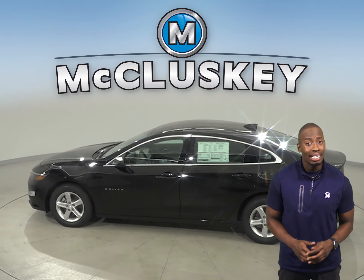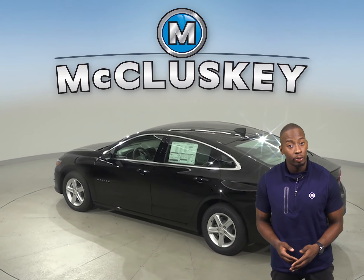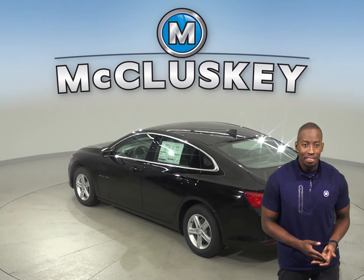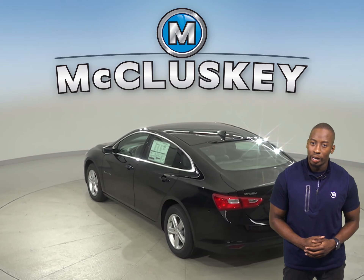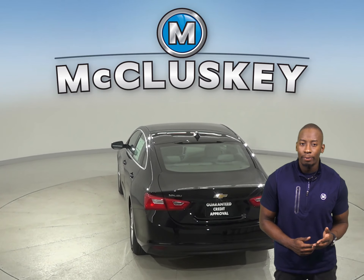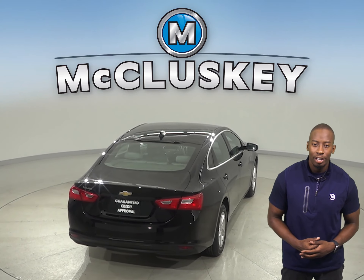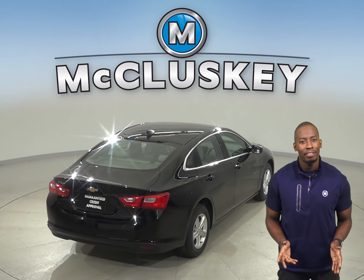The Chevrolet Malibu has a standard capless fueling system. The fuel filler is automatically opened when the fuel nozzle is inserted, and then it is automatically closed when it's removed. This completely eliminates the need to unscrew and replace the cap. This also reduces fuel evaporation which causes pollution. The Corolla doesn't have this.